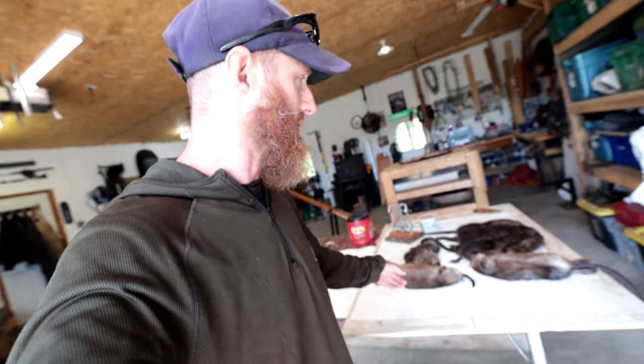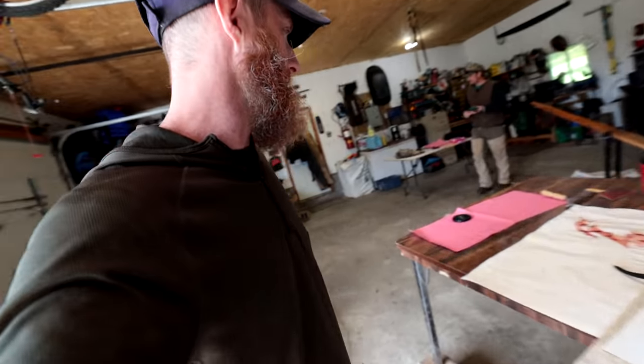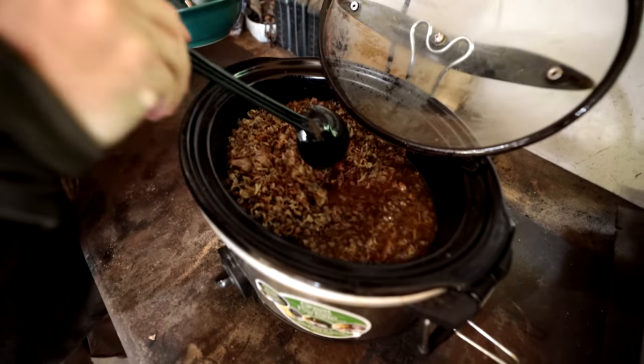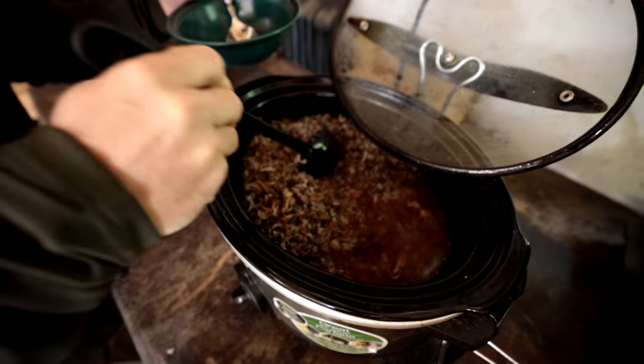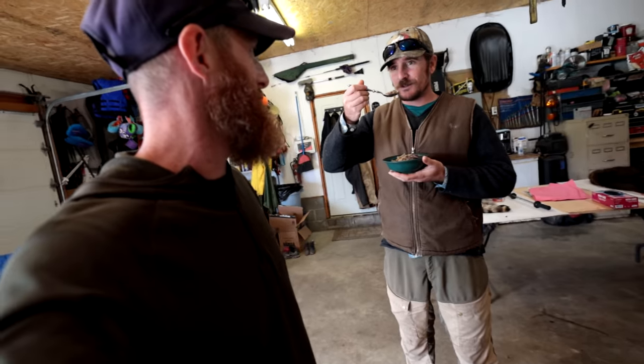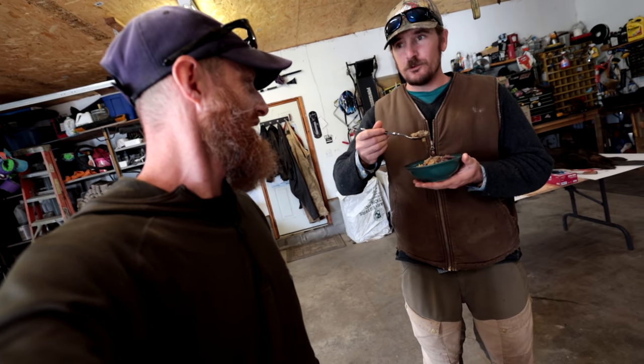So we've got a bunch of muskrat. We haven't done a muskrat yet. But Jeremy's got some bears too. We brought lunch — wild lunch, in style. Everybody else is eating sandwiches. Wild rice, bear, wild apples, wild cranberries. It's good, but it needs some salt.